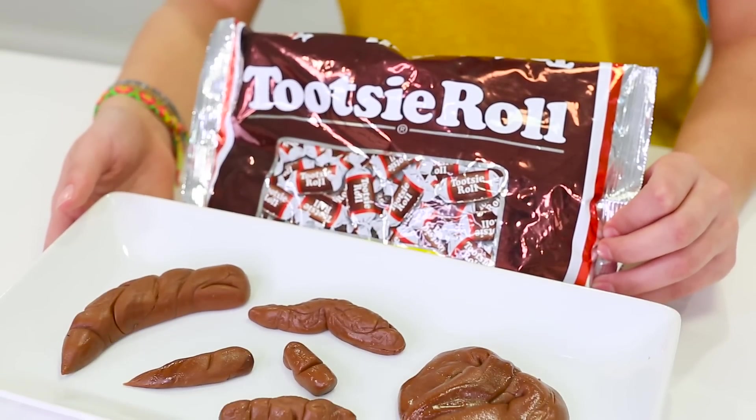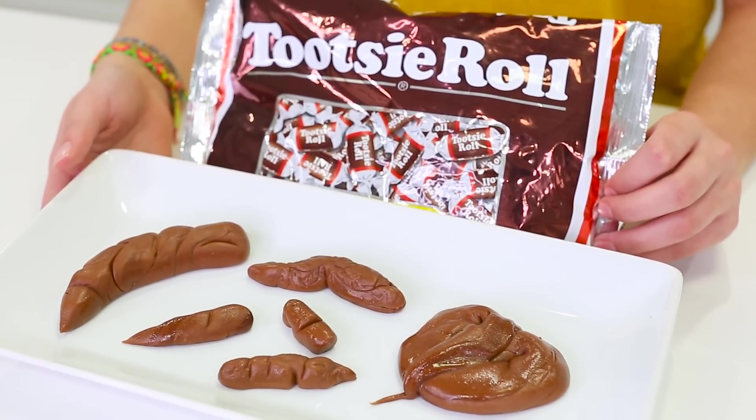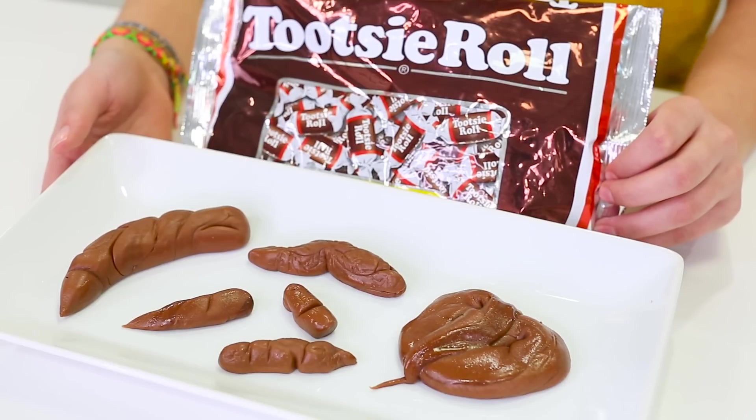In this next prank, we will be making fake poop. All you need is Tootsie Rolls and a microwave. You just pop them in the microwave and let them melt for a few seconds, and then you mold them into your desired poop shape.